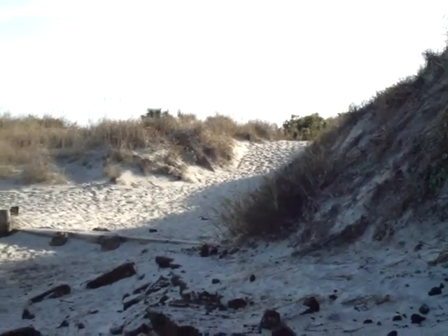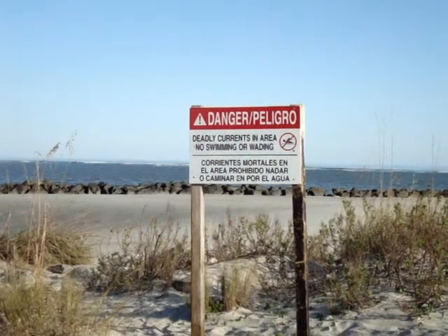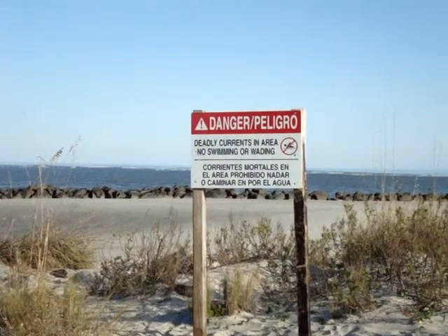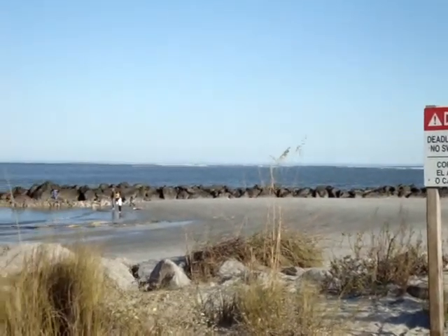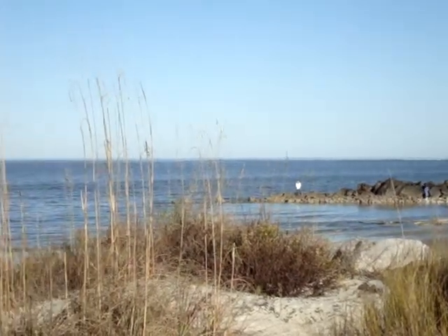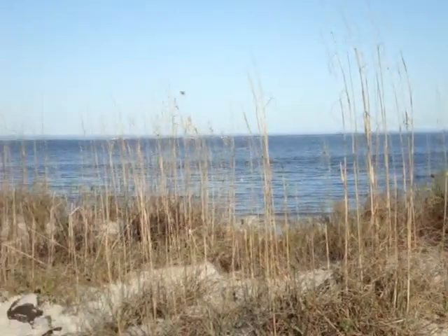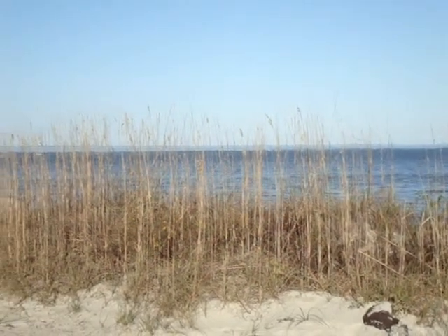This is the path where you enter onto the beach. There's a warning sign here on the end of Folly, warning people about the deadly currents in this area — no swimming or wading. I understand that the waters drop off to 30 feet not too far off the shore.